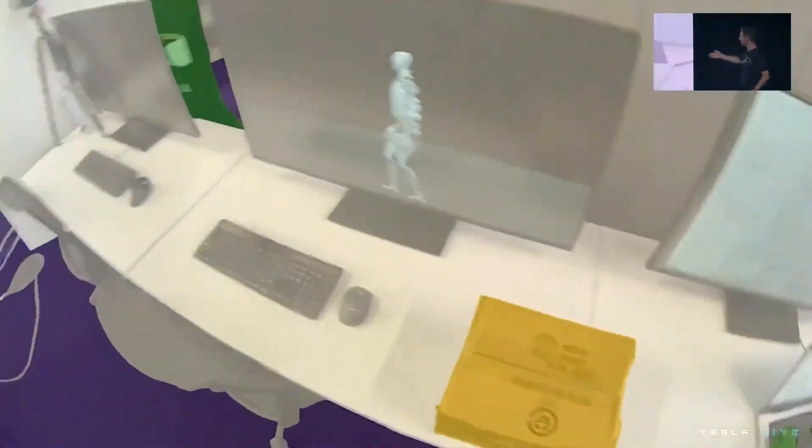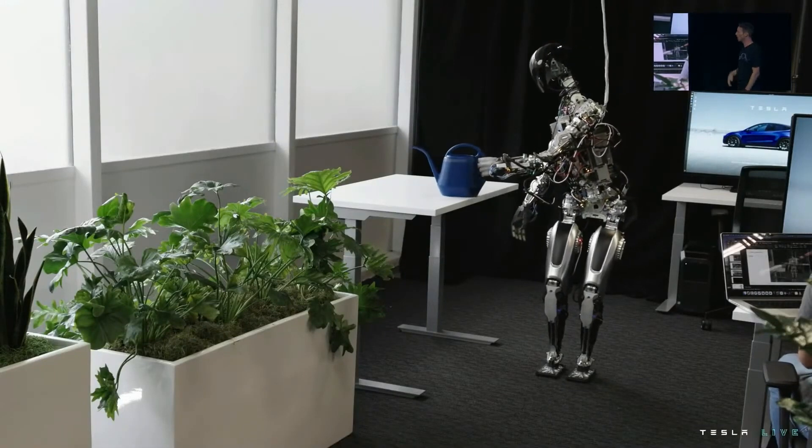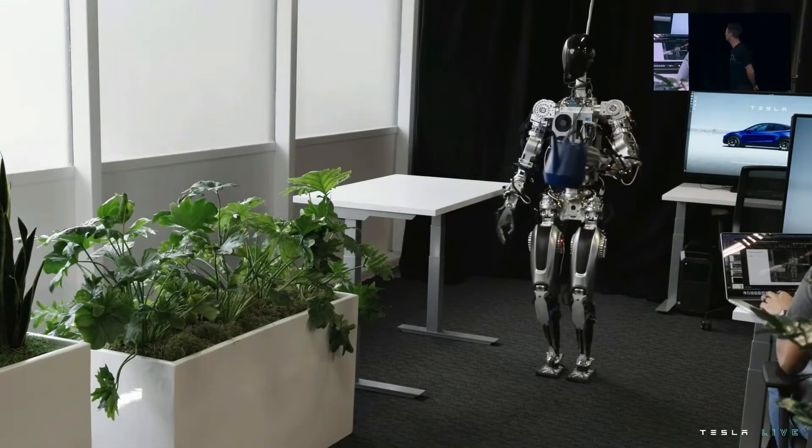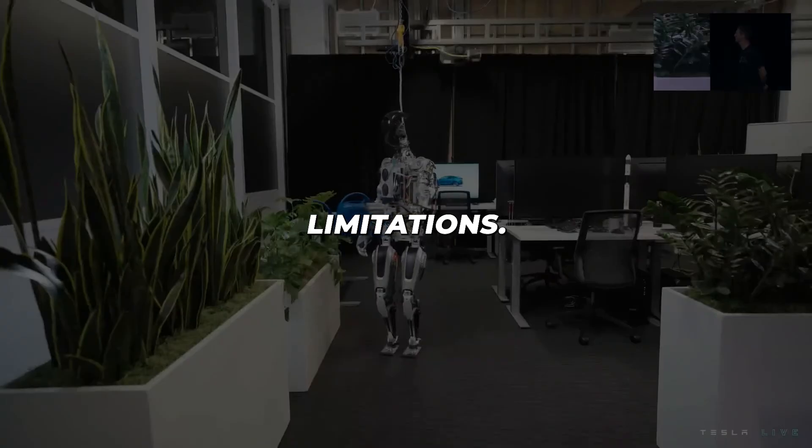Tesla's exponential technology growth curve points to Optimus' abilities rapidly matching, then exceeding humans in many domains. But thankfully, not without certain logical limitations. Elon Musk himself hinted at built-in constraints to temper overblown dystopian fantasies.